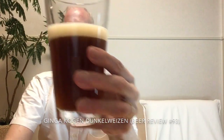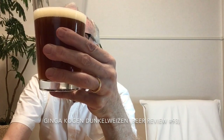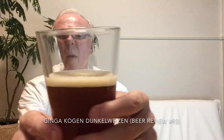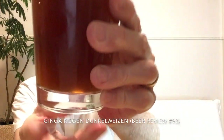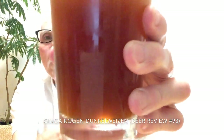It pours out rather dark — not entirely opaque but not translucent either; it's very cloudy. What we see here is maybe half a finger of light tan head. You probably cannot see the carbonation.